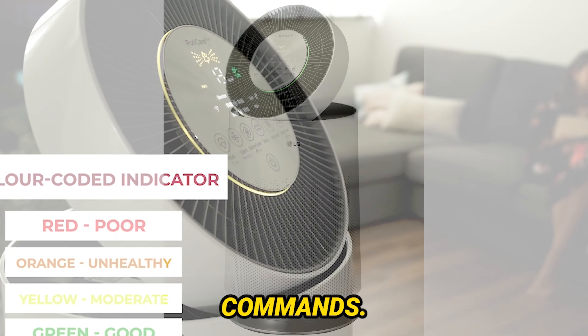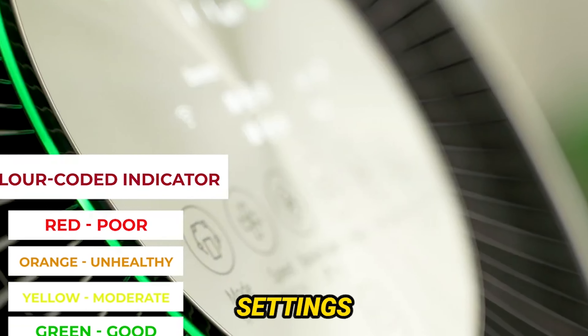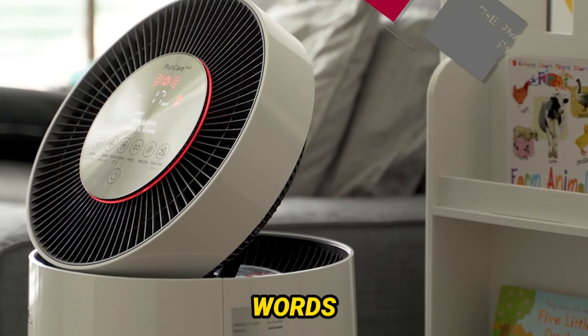Today, we've got something special for all you health-conscious folks out there. We're diving deep into the LG PuriCare 360 Air Purifier, a powerhouse designed to tackle airborne pollutants and keep your home a haven of fresh, clean air. As concerns over air quality continue to grow, finding the right air purifier has never been more crucial. And that's where the LG PuriCare 360 comes in.